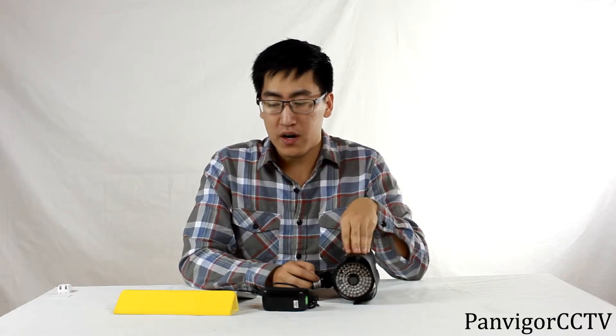Hi, this is Panviger of CCTV. I'm here today to show you our new product, the Long Distance IR Bullet Camera.